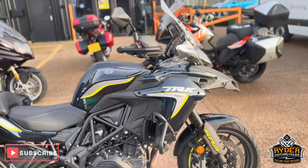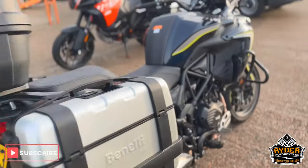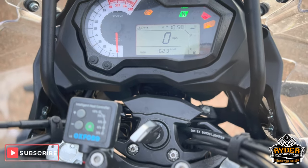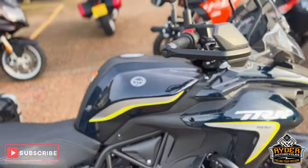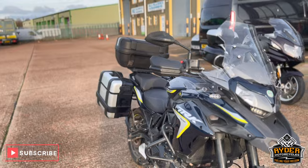Just arrived in stock, this is a really nice Benelli 502. It's a 23 plate, nice low mileage — just 1623 miles. It's just a quick walk-around video, a brief overview to show you about it. It's awesome with the full Benelli luggage.